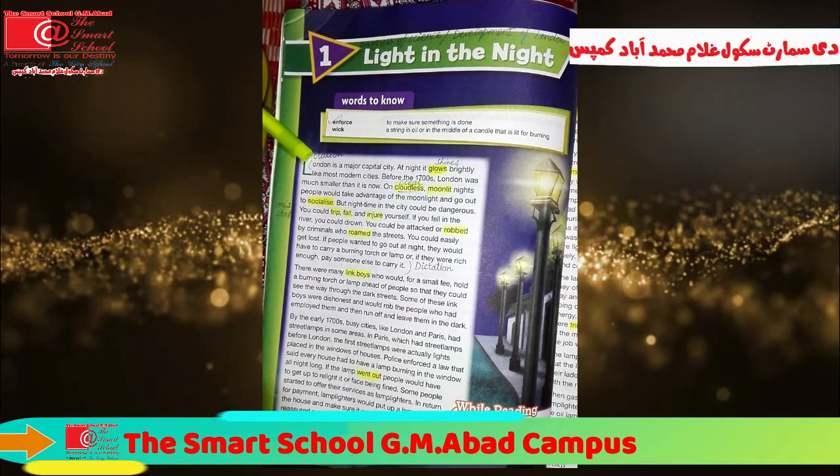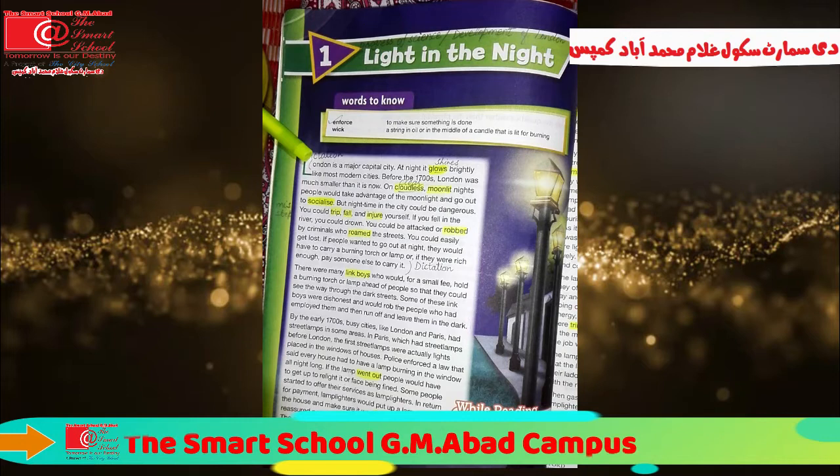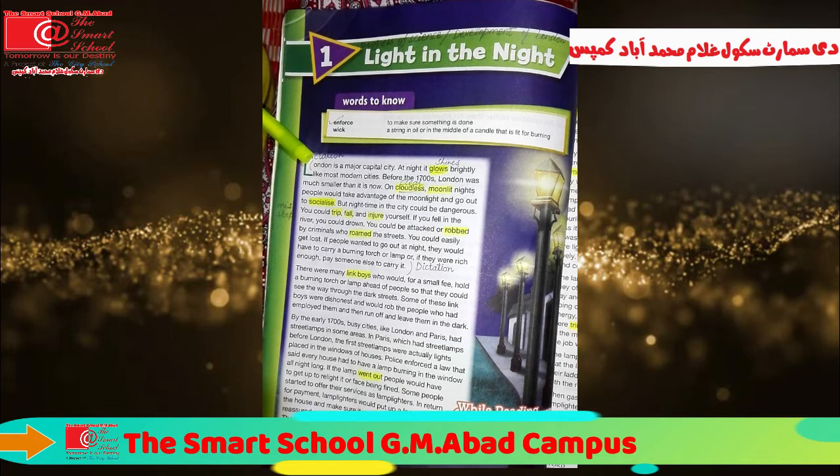If people wanted to go out at night, they would have to carry a burning torch or lamp. Or if they were rich enough, pay someone else to carry it. In this paragraph, the author discusses with us the condition of London before the 17th century. What was the condition of London before the 17th century? London was a smaller city at that time.